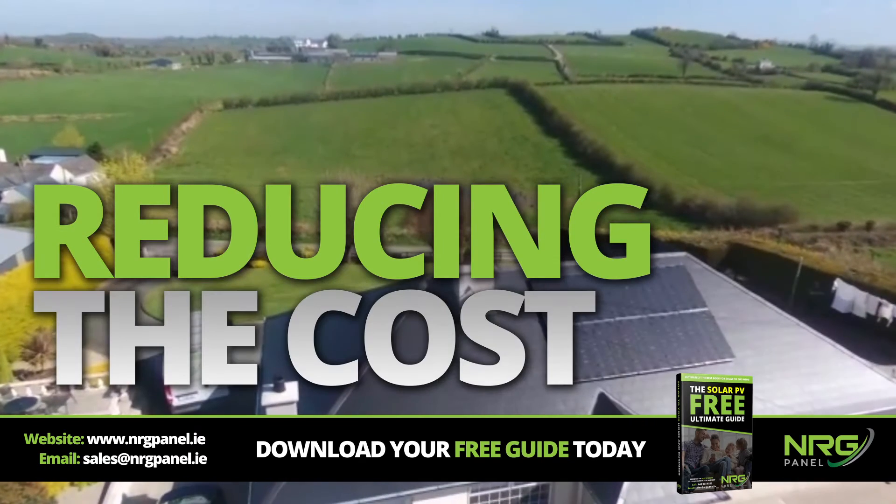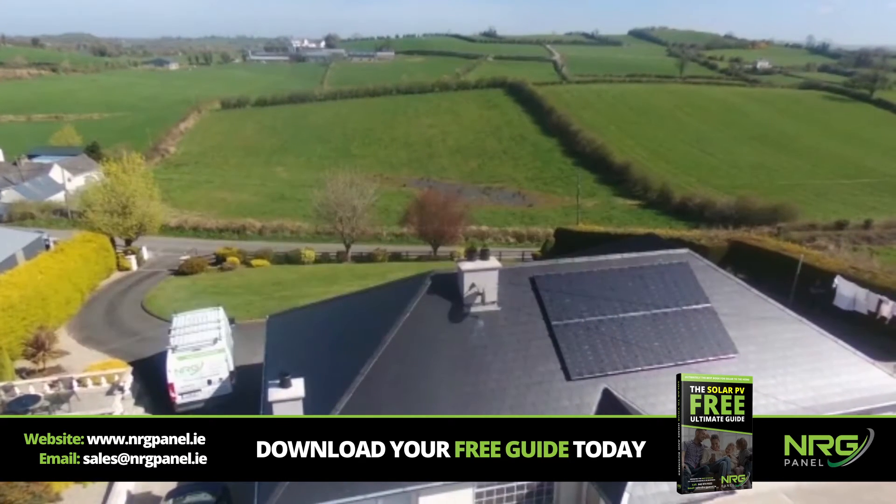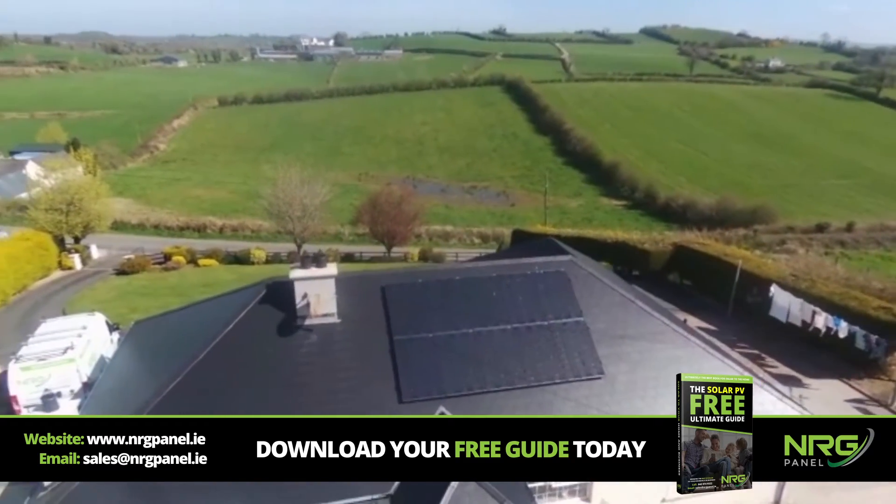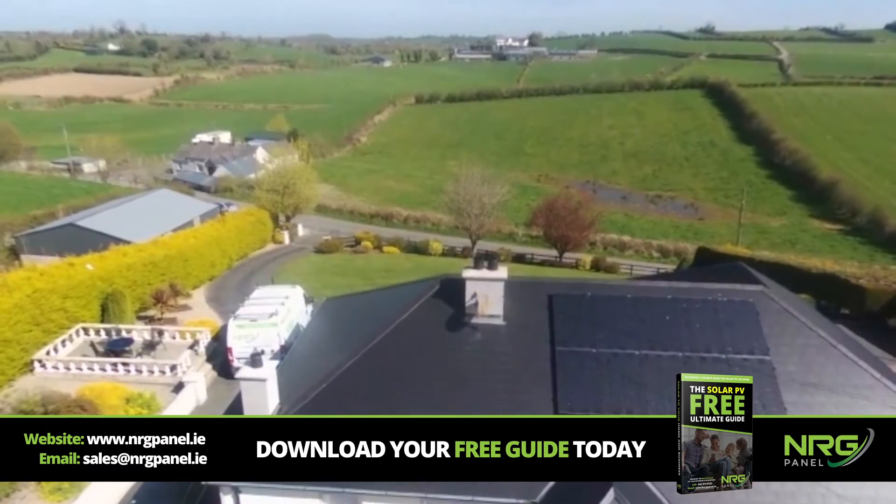Imagine dramatically reducing the cost of your electricity bills whilst also doing your part to protect our planet. Did you know that Solar PV can reduce your electricity bills by up to 50% and also reduce your carbon footprint?